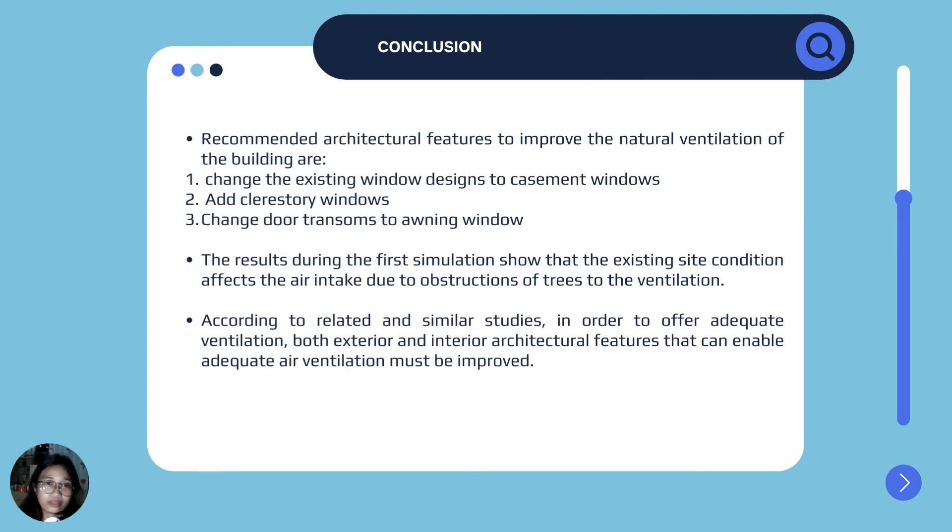For the conclusion, the results during the first simulation show that the existing site condition affects the air intake due to obstructions of trees to the ventilation. According to related and similar studies, in order to offer adequate ventilation, both exterior and interior architectural features that can enable adequate air ventilation must be improved.